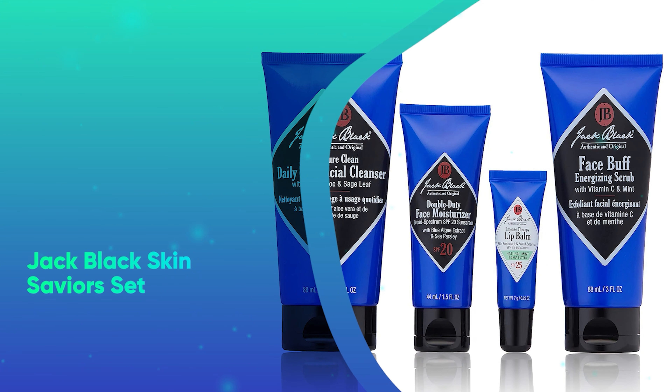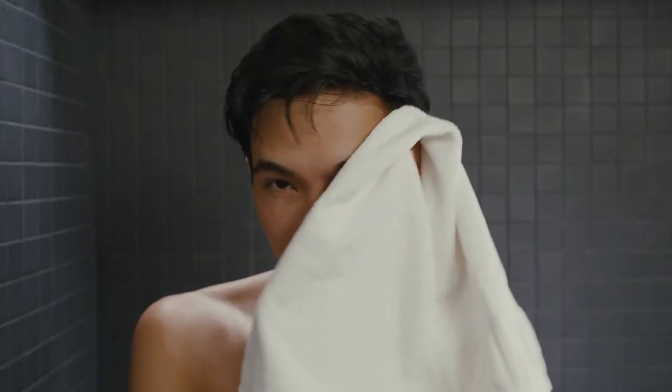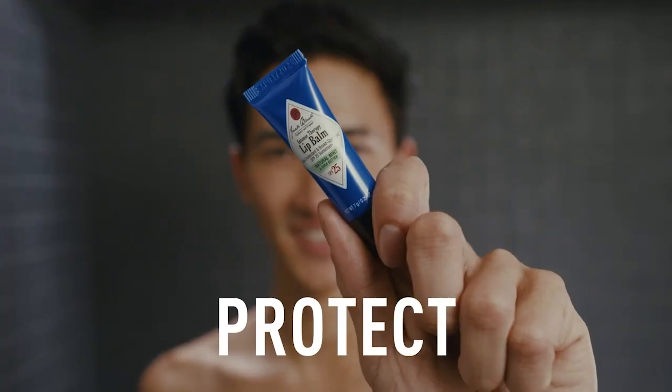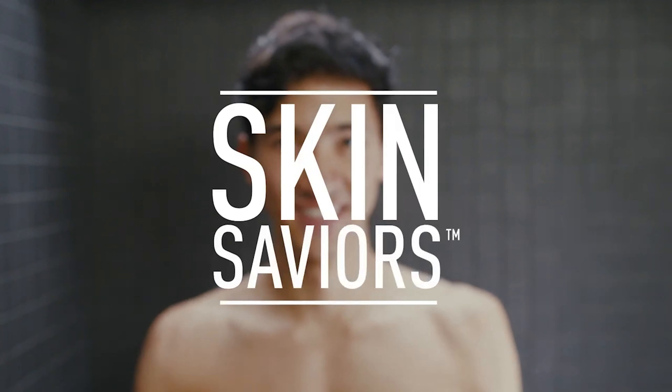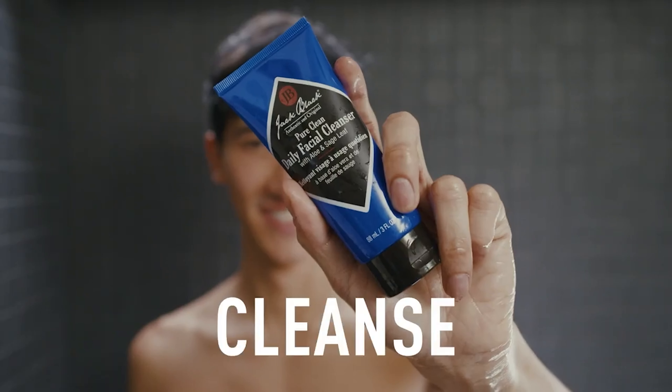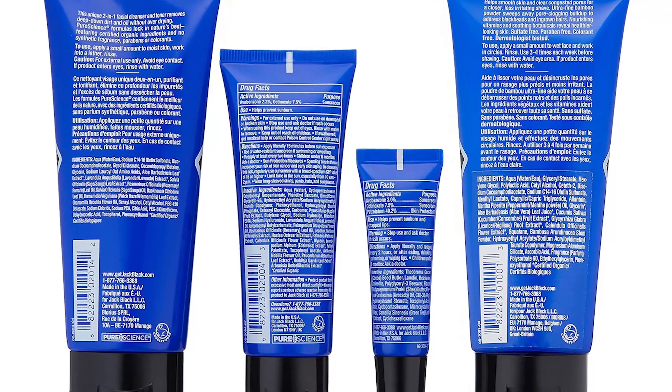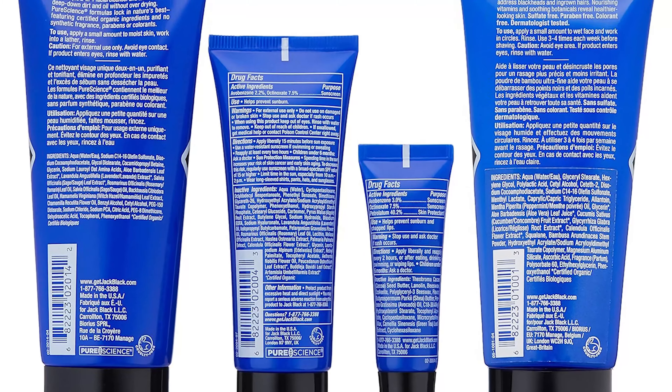Number 22: Jack Black Skin Saviors Set. Skincare for men can be challenging, but this set of essentials has everything he needs sans bells and whistles. Jack Black's products perform wonderfully on all different skin types. The formulation is gentle while still refreshing and effective, and it boasts a fresh-yet-masculine scent.